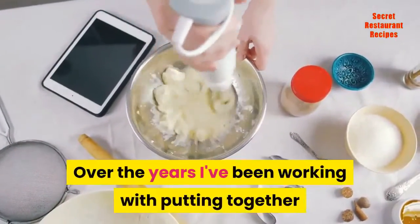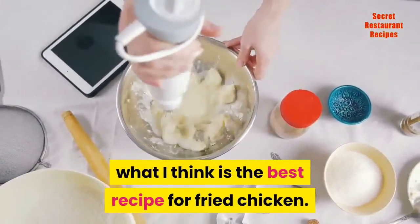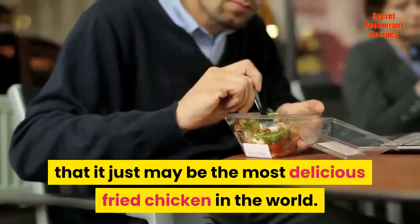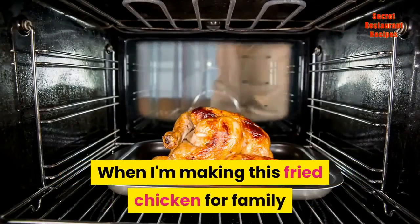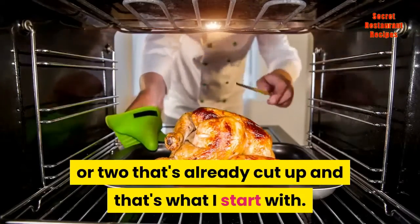Over the years I've been working on putting together what I think is the best recipe for fried chicken. I guarantee that once you taste this delicious fried chicken you'll agree that it just may be the most delicious fried chicken in the world. When I'm making this fried chicken for family and guests, I buy a chicken or two that's already cut up, and that's what I start with.